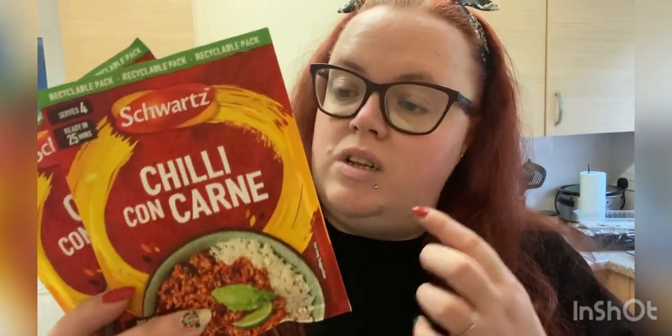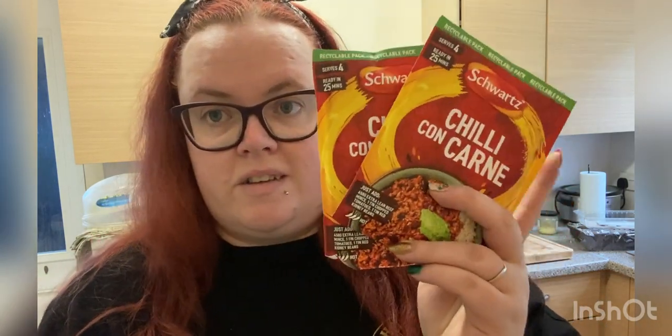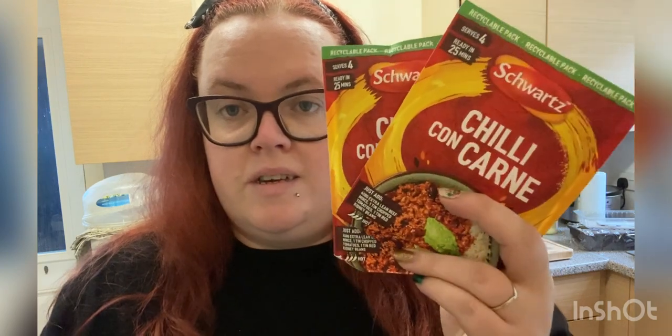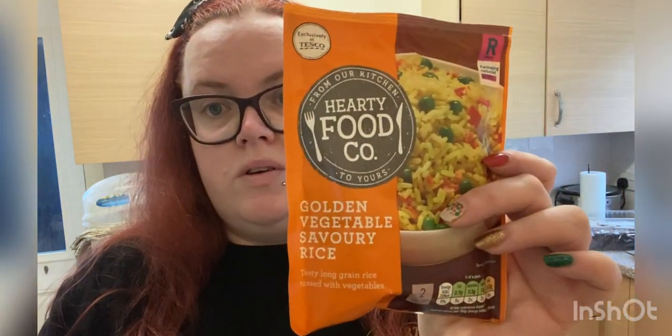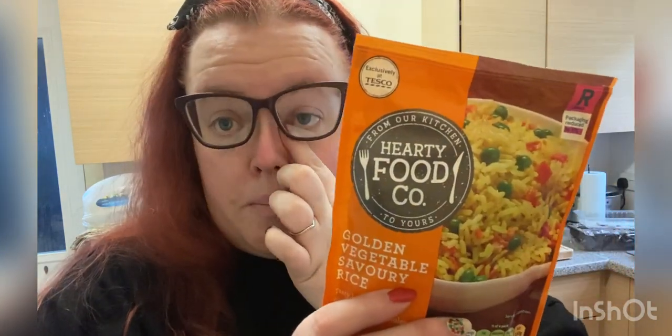I've got two Schwartz chilli con carne sachets which I use for my chillies to make them quicker — I just add it to a meal planner and it works out the calories that way. I've also got some Tesco's own golden vegetable savoury rice at 220 calories for half a pack, so it would be a high calorie lunch, but doable. I got four of those and I think they were about 25p each.